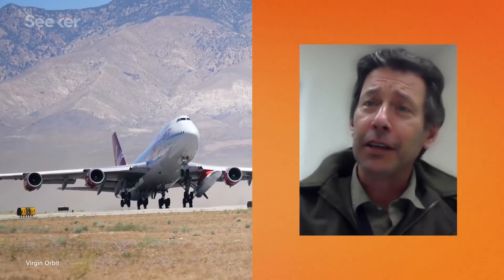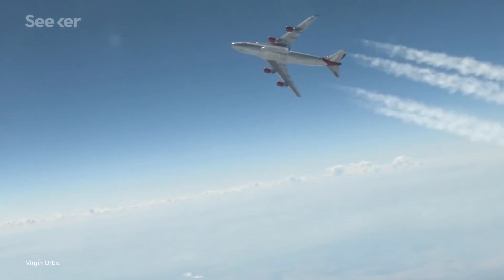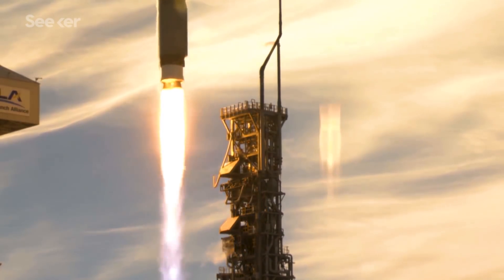The first stage of our launch system is a Boeing 747 — that's one big difference. That gets us 35,000 feet of altitude and close to Mach 1 before a rocket engine ever ignites. And by the time the rocket does ignite, the 747 jet has already cleared the lower parts of the atmosphere.